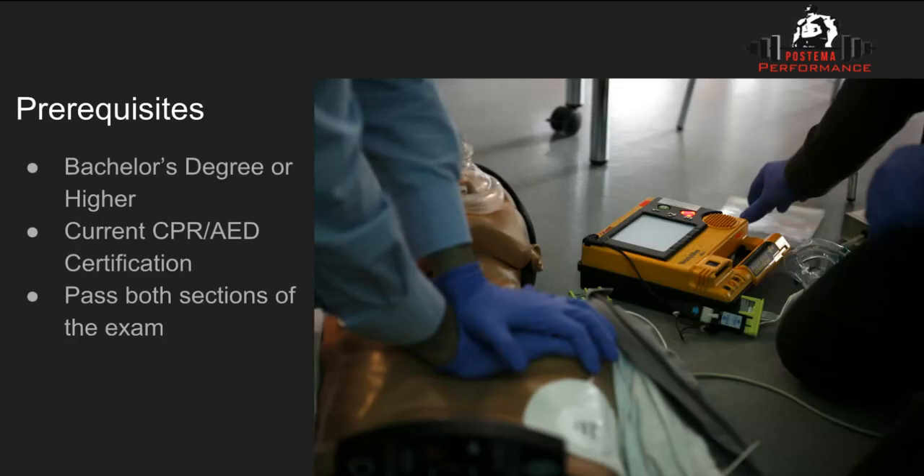The prerequisites include three things: a bachelor's degree or higher from an accredited institution, an up-to-date CPR/AED certification, and passing both sections of the exam.